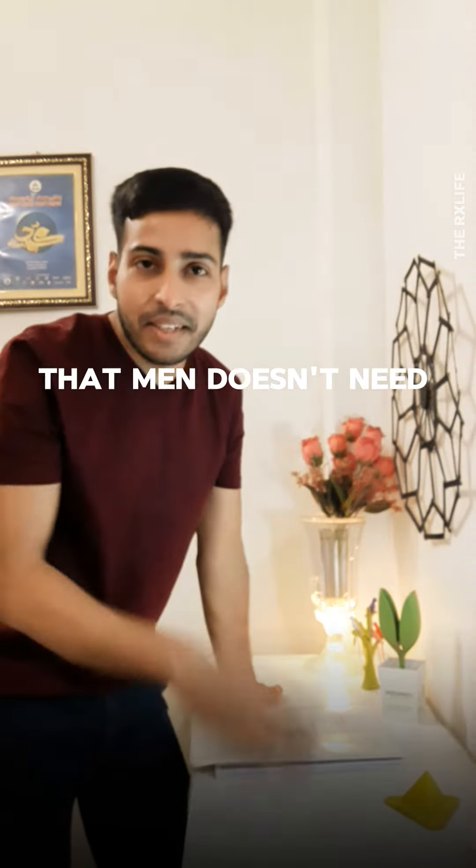So who says that men don't need natural products? I am going to tell you all about the secrets of healthier hair and glowing skin with Nurture Me Now's Amla and Hibiscus Powder. Sounds interesting, right?